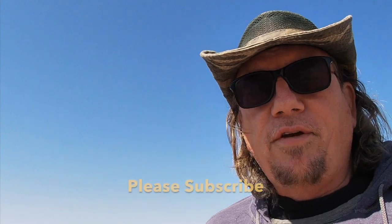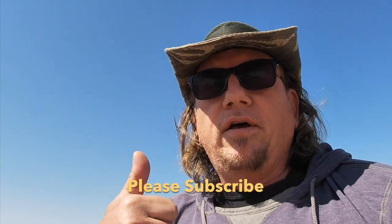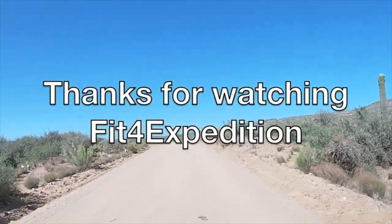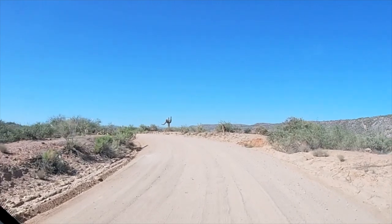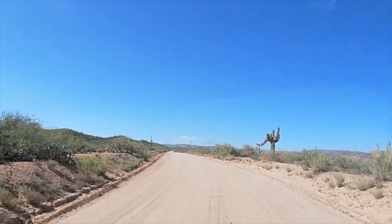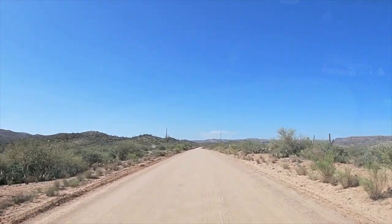This has been Greg with Fit for Expedition. Make sure you subscribe if you haven't, and give this a big thumbs up. If you like this video, hit that subscribe button, leave a comment — I will definitely get back to you — and share these videos with your friends if you think they'd enjoy them. See you next time.